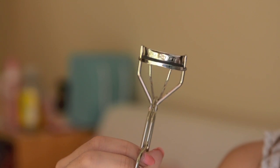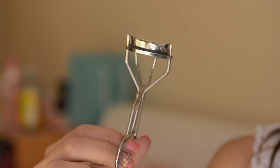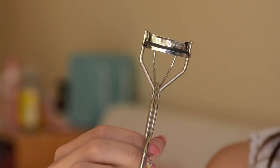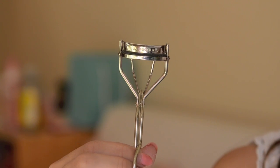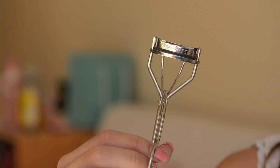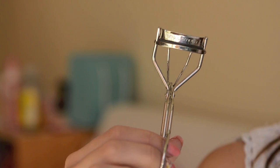Next item is the Shu Uremura Eyelash Curler. It's just a normal eyelash curler but it works the best for me. I haven't used an eyelash curler that has worked as well as Shu Uremura, so I've been sticking to this for about 2 years now. It's the only one that has managed to hold my lashes for a long period of time and also keeps the curl after applying mascara.